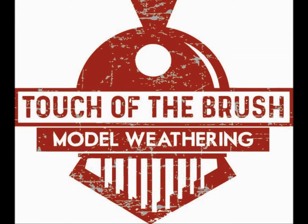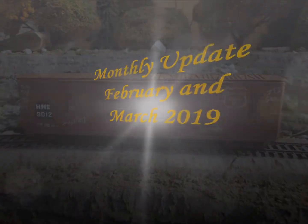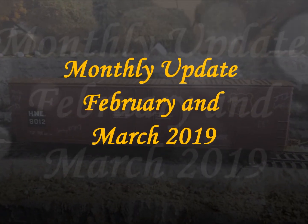Hey everyone, Joey G here with Touch of the Brush Model Weathering, and welcome to a bi-monthly update for February and March 2019. You can find me on Instagram, Facebook, and YouTube as TOTB Model Weathering, so make sure you check out that stuff.